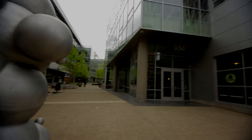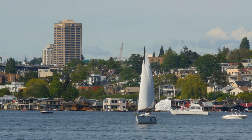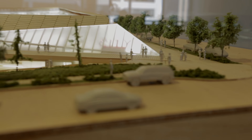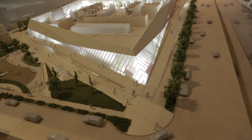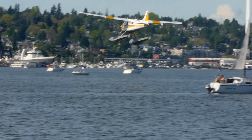Seattle's South Lake Union neighborhood is experiencing rapid growth, but becoming a modern and dense urban area requires major electrical upgrades. City Light unveiled an innovative design in 2014 for the Denny substation project, reflecting the neighborhood's character and advancing community goals.